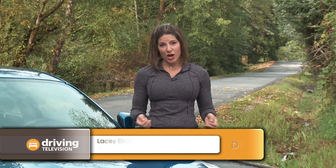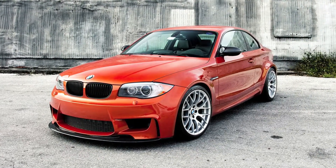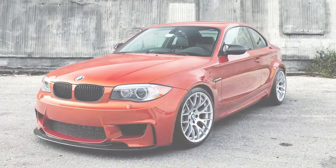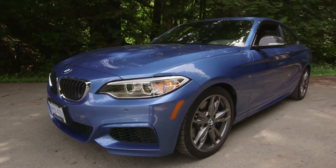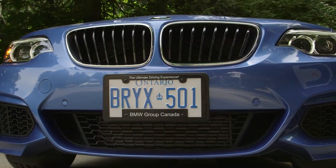BMW has been hitting it out of the park the last couple of years with its small, sporty cars. The BMW 1M was a car that looked killer and had real back-to-basics that inspired a lot of enthusiasts. Then about a year ago we had a chance to drive the M235, which is soon to be called the M240. At the time we called it the best deal in the BMW lineup — in fact, it was a bargain for enthusiasts.